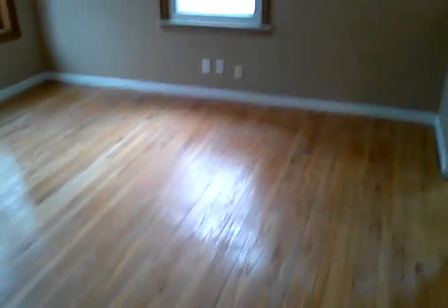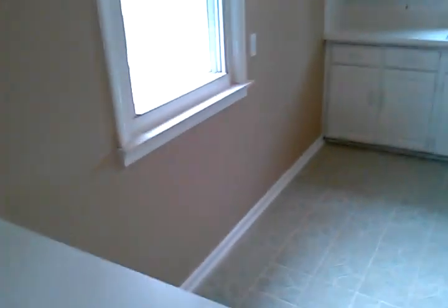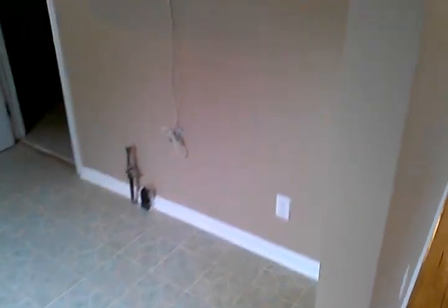Our second bedroom faces the back of the house. A couple of windows in here makes it nice and bright, and there's a closet with a mirror on it.